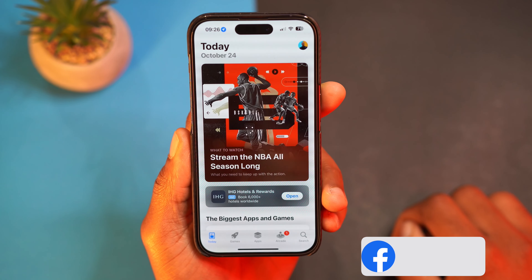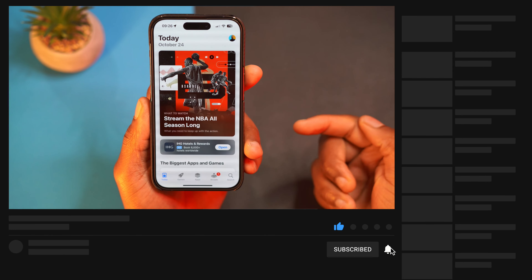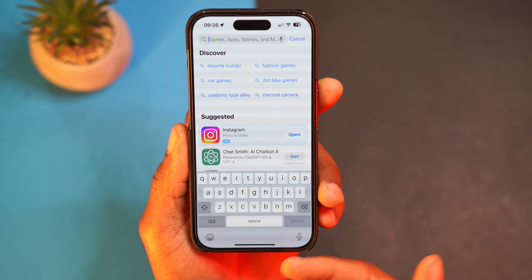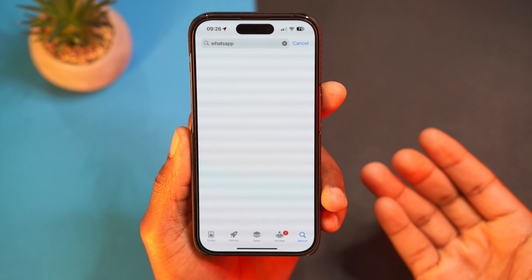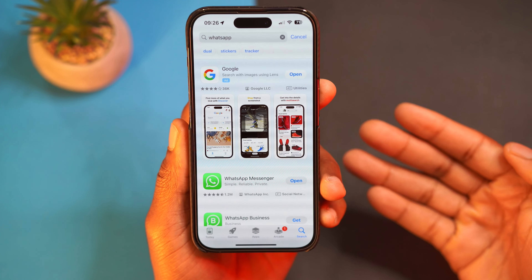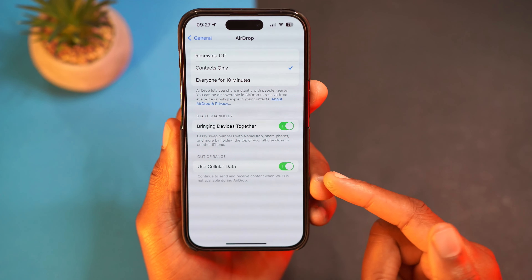Another change is in the App Store. There's now a quicker way to get to search — instead of tapping Search and then tapping the top bar again, if you double-tap Search it immediately pulls up the keyboard so you can search for something like WhatsApp or whatever application you want to download. It's a faster and more convenient way to access search.